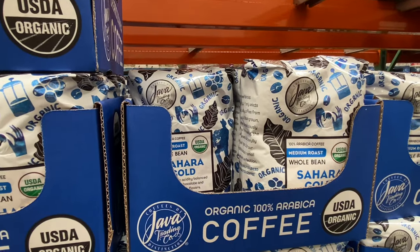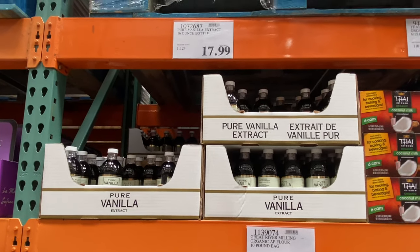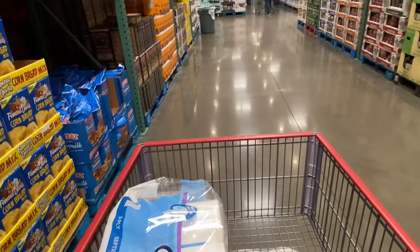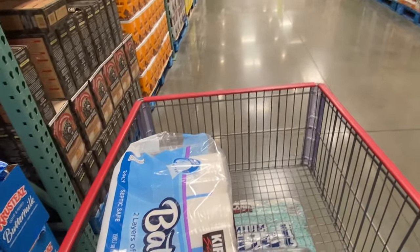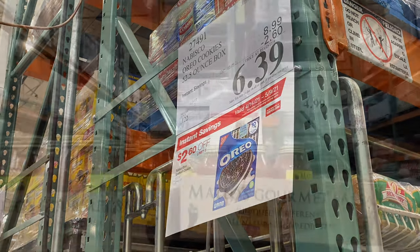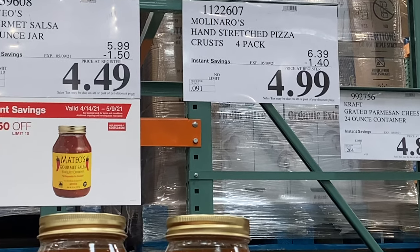Only $9.99 for a two-pound bag of organic coffee. I made my own vanilla extract — I can make a video on that if you want, it's super easy. It's actually been sitting in my cupboard since last August. I love Costco — last June, feeling kind of sad due to the circumstances of the world, I thought getting a Costco membership might not be practical, but it would make me happy. So I sprung for it, and I don't regret it one bit. Mateo's salsa — a pretty good deal, I currently have some in my fridge. And hand-stretched pizza crust, four-pack, $4.99.